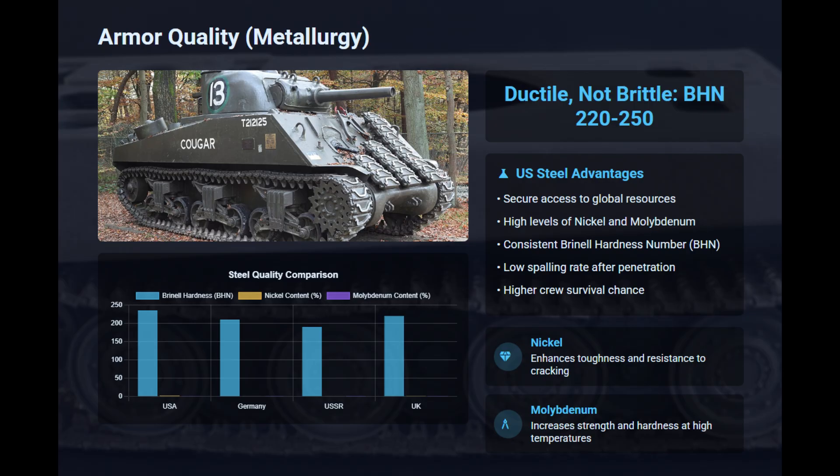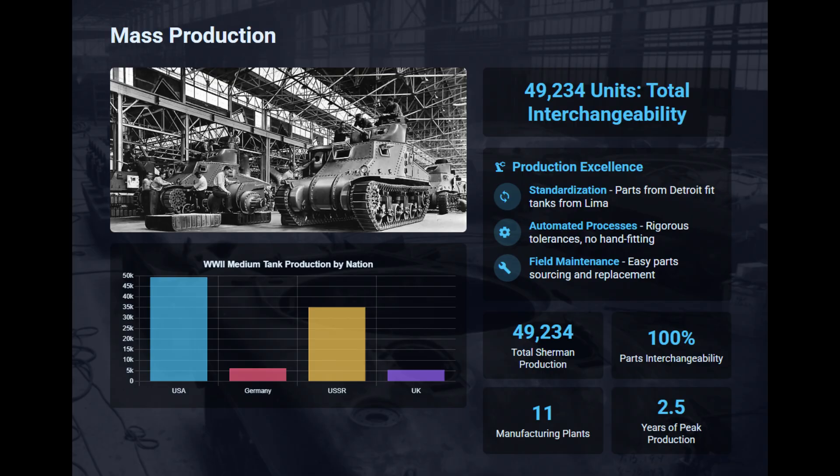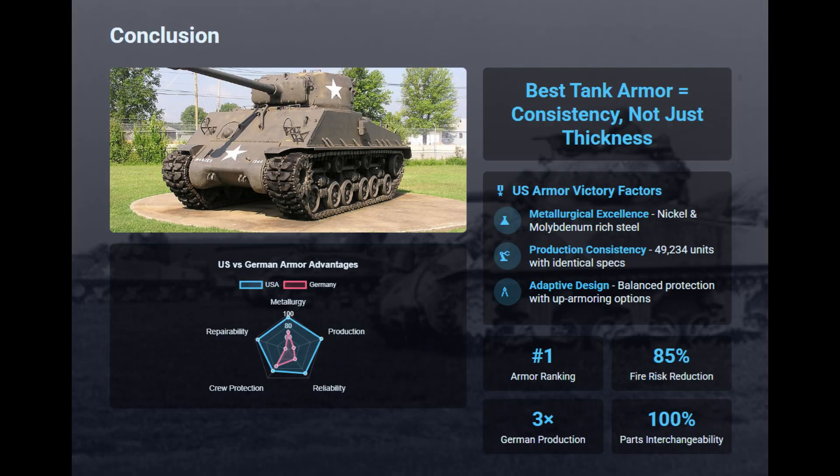Secure access to nickel and molybdenum made American metallurgy highly consistent — unlike brittle German late-war plates, US steel remained highly ductile. The US uniquely mass-produced both fully cast hulls and automated welded hulls. Casting methods created perfect ballistic curves without seams, while advanced automated welding eliminated structural risks. The US takes the crown by proving industrial consistency beats theoretical perfection. Rich in nickel and molybdenum, American steel was the most ductile — combining French casting methods, Soviet slope design, and industrial standardization, the US produced many thousands of metallurgically consistent hulls, earning the top spot.